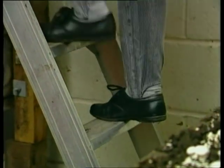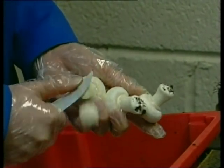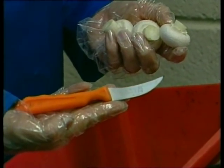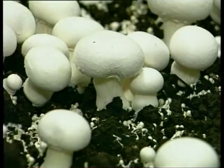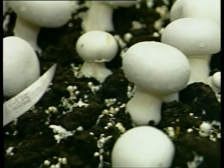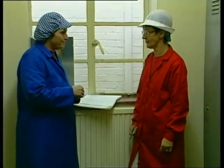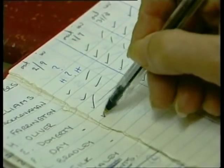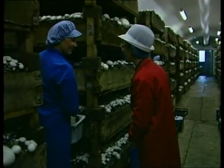If you are picking from shelves or trays, you will need a ladder to reach the upper levels. You will have a sharp knife to cut the mushrooms — many mushroom pickers prefer the type with an orange handle and a curved blade, which is sharp on the inside of the curve. If you lose your knife, it could cause one of your colleagues a serious injury. For that reason, your supervisor will probably keep a knife register. You will need to sign your knife out and in again for every shift. If you ever mislay your knife, tell your supervisor immediately before someone gets hurt.